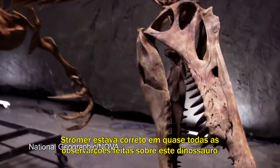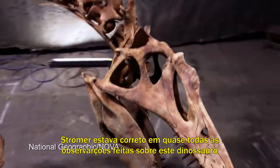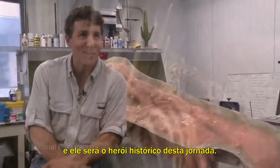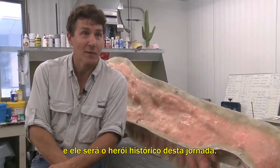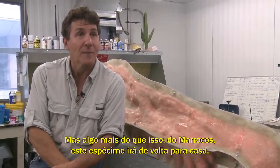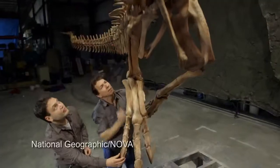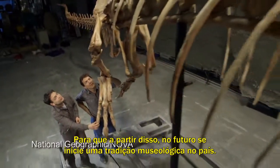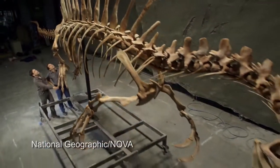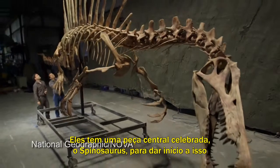Putting Stromer's observations in this historical light, he was right about almost everything he said about this dinosaur from his specimens, and he is going to be the historical hero of our story. For Morocco, this specimen is going back home. For Morocco and the future, this is going to jumpstart a museum tradition in the country. They have a celebrated centerpiece — Spinosaurus — to build around. And that is a very happy ending to a scientific story.